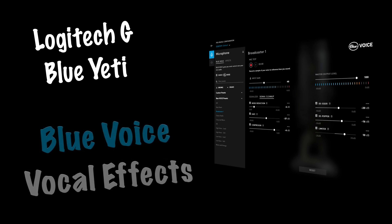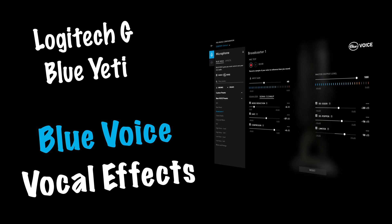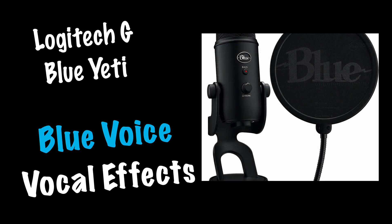Hi everyone. When you purchase the Logitech G Blue Yeti Game Streaming Kit, it comes with a whole set of preset mic settings, plus some weird and wonderful effects. These effects have some pretty intriguing names, but what do they actually sound like? Well, that's what I'm going to show you in this video by recording a sample sentence and playing it back using every one of those presets.